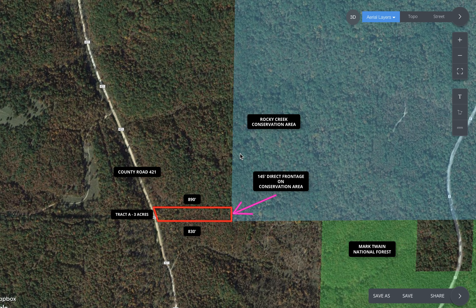Here's a quick intro video for a beautiful three-acre tract with direct frontage on the Rocky Creek Conservation Area along its entire east side. Its west side borders a well-maintained gravel county road, County Road 421 in Shannon County.